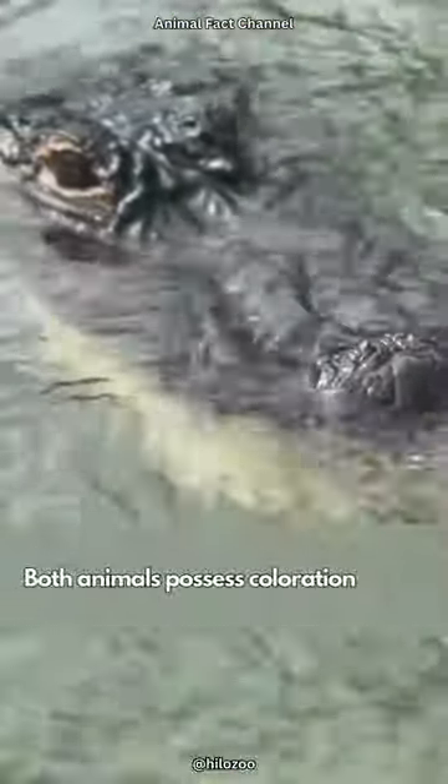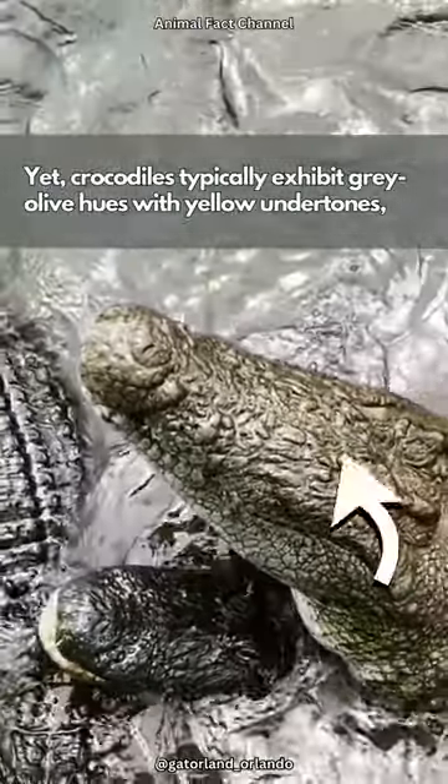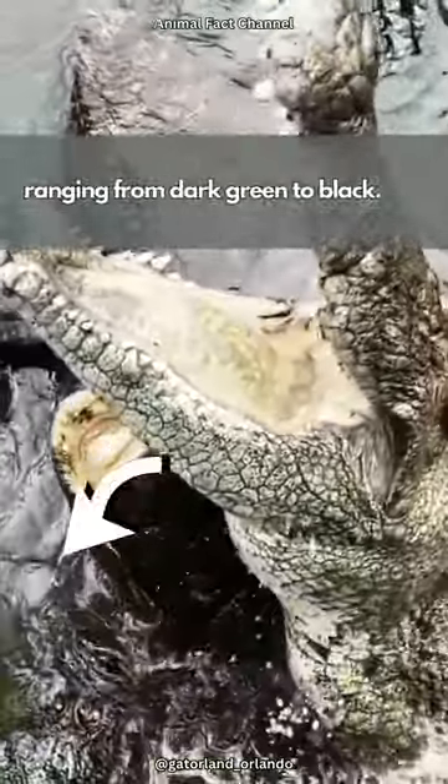Both animals possess coloration that helps them blend into their surroundings. Yet crocodiles typically exhibit gray-olive hues with yellow undertones, whereas alligators tend to have darker scales ranging from dark green to black.